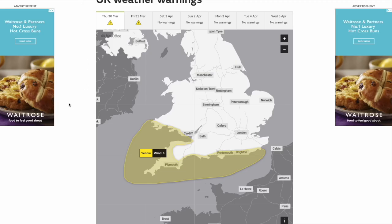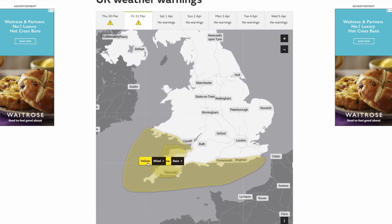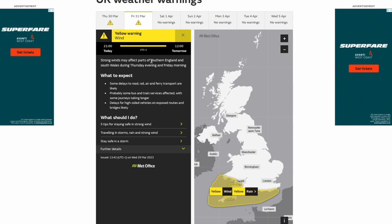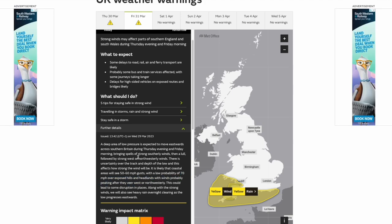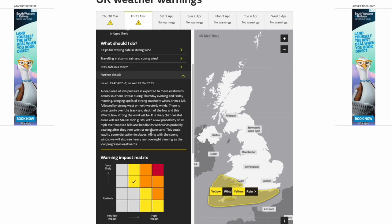Looking at the weather warnings, we do have these areas of low pressure coming up from the south, and you can see we've got a wind warning and a rain warning issued in places. We've got a wind warning issued from 9pm tonight until midday tomorrow — strong winds may affect parts of southern England and southern Wales during Thursday evening and Friday morning. Looking at the further details, you can see 50 to 60 mph gusts across coastal areas with a low probability of 70 mph over exposed hills and headlands, with winds probably peaking after they veer west to north-westerly. This could lead to some disruption and along with strong winds, we'll see some heavier rain which will clear as the low progresses eastwards.